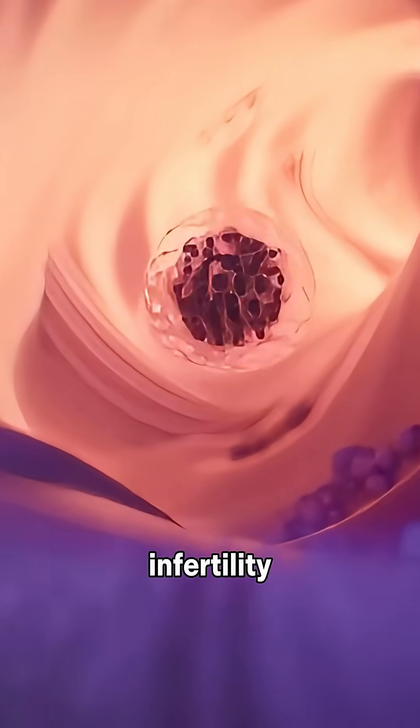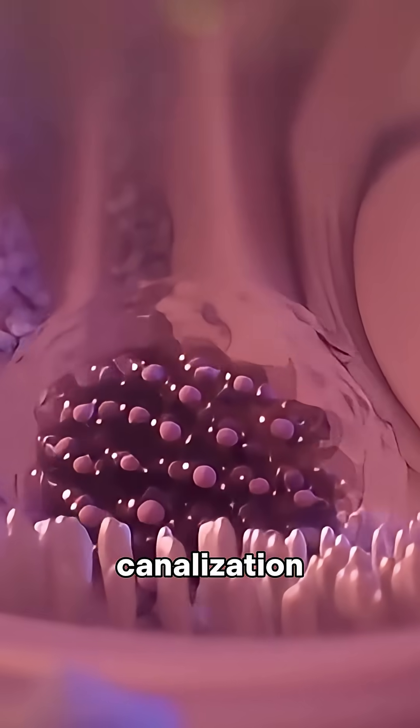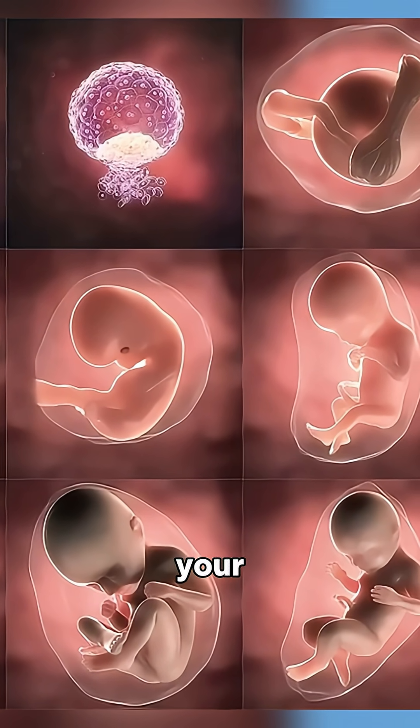If infertility has left you with questions, ask your doctor about fallopian tube canalization. One small step could reopen your path to motherhood.